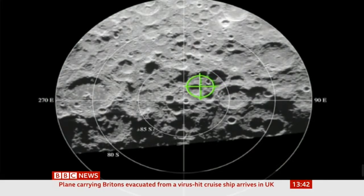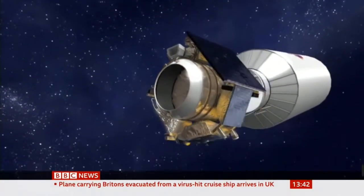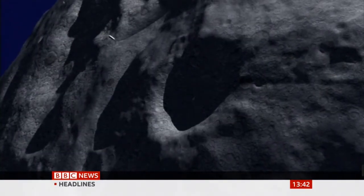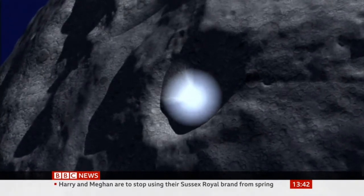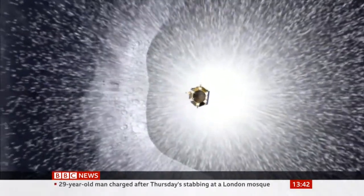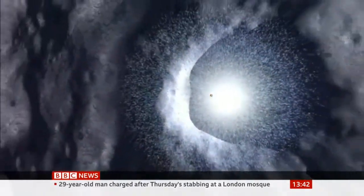For years, scientists lost interest in the moon, assuming it was a barren ball of rock. Then, around a decade ago, something very exciting happened. NASA shot a disused rocket stage at 5,500 miles an hour into a dark crater at the lunar south pole — a place the sun never shines.